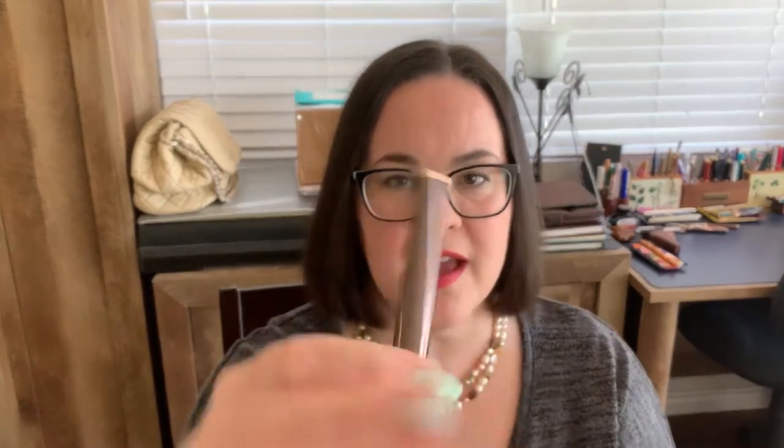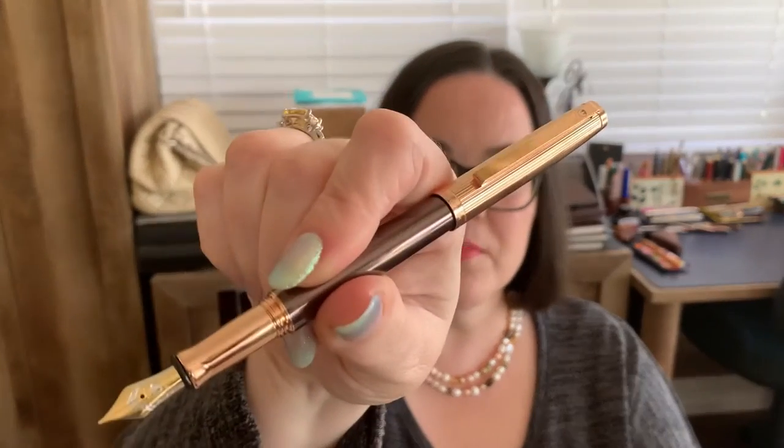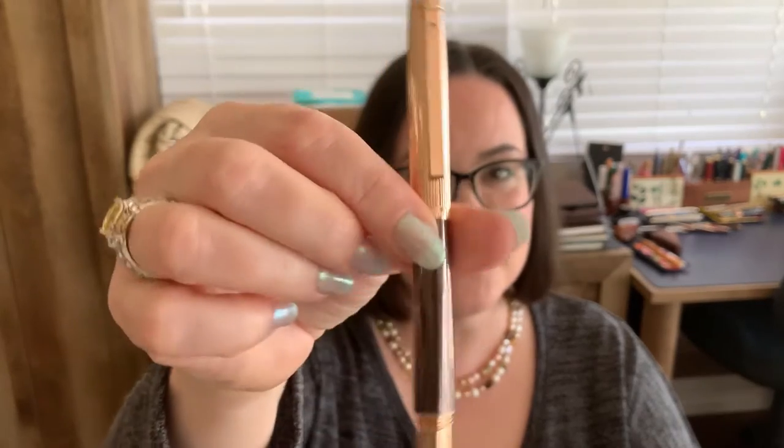How many twists does it take to take the cap off? Let's check it out. Got it fully on and it's nice and flush — great design. Two and a half twists. Let's go ahead and post the pen. At the end of the barrel it is tapered slightly for a nice fit so the cap fits on snug. Here's what it looks like posted — it's a highly attractive pen. I'm a big fan of the rose gold trim.